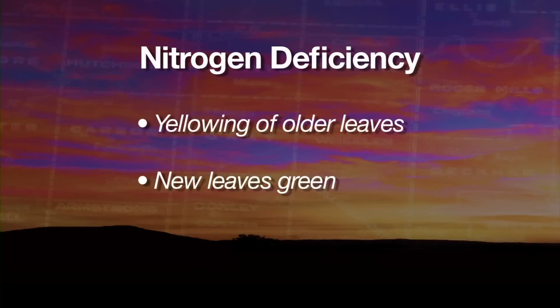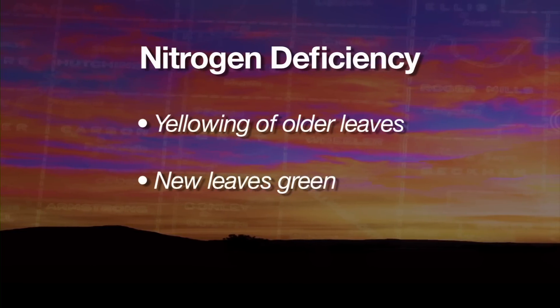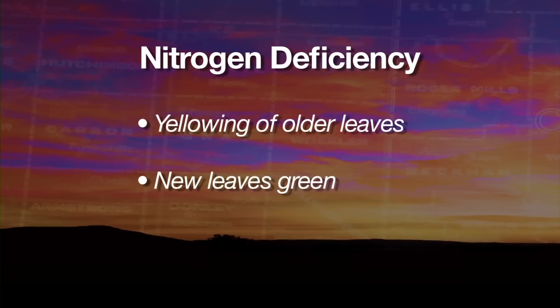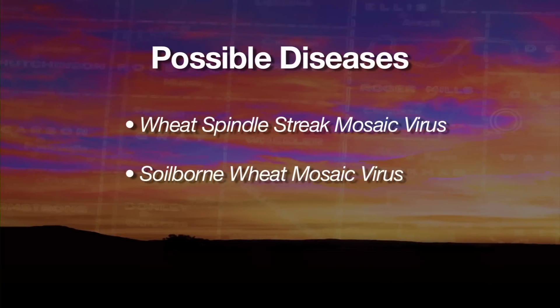The other things that could be causing some of the yellowing that we're seeing, but are less likely, would be nitrogen deficiency. In this case you're going to see yellowing in the older leaves and the new leaf will be green, but it's more of a yellowing effect than the browning associated with freeze injury. We're getting into the time of year if you're in north central Oklahoma and you're growing a susceptible variety, you could be seeing some wheat spindle streak or soil-borne mosaic out there as well.